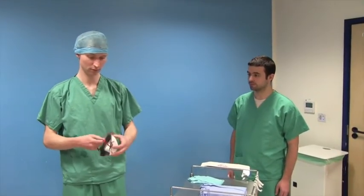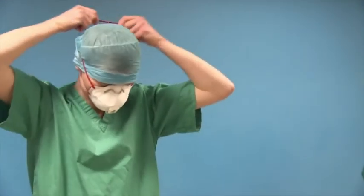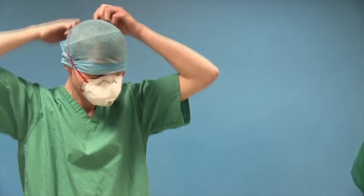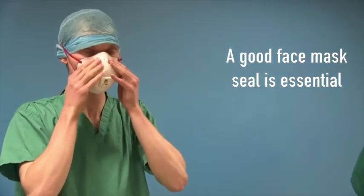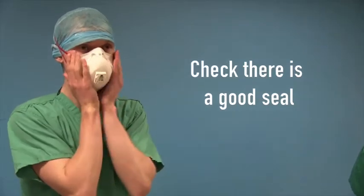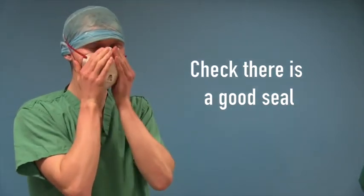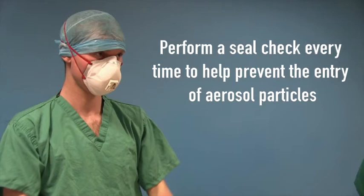Ideally, in all cases, staff should have been fit tested for an FFP2 or FFP3 mask to determine the appropriate size of mask that will prevent inhalation of surrounding particles. The face mask is put on and you can see the subject is checking for an adequate seal around the face. This is called fit checking. The user should perform a seal check every time to make sure the mask is placed properly to prevent the entry of aerosols.